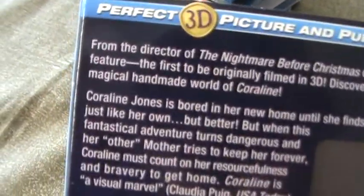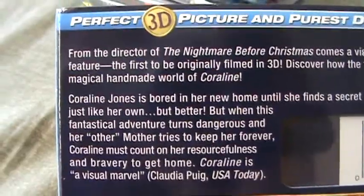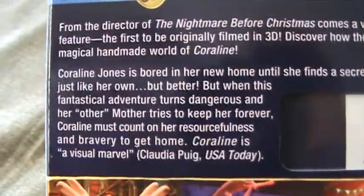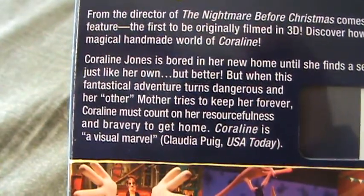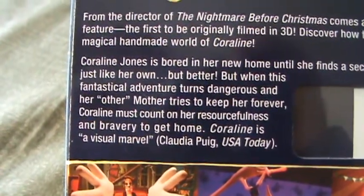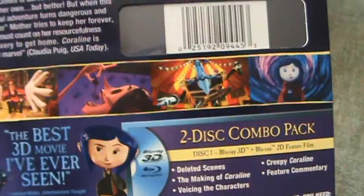I'm gonna read the synopsis since I have no idea what it's about, and in case some of you don't know either. "Coraline Jones is bored in her new home until she finds a secret door that leads her into a world that's just like her own but better. But when this fantastical adventure turns dangerous and her other mother tries to keep her forever, Coraline must count on her resourcefulness and bravery to get home. Coraline is a visual marvel." Sounds decently interesting.